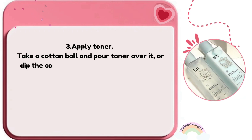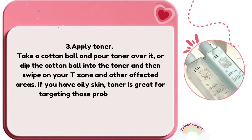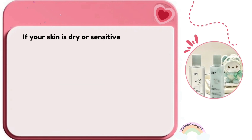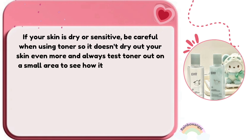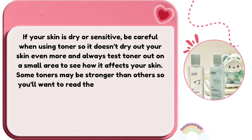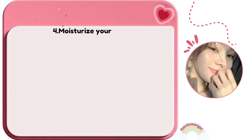To apply toner, take a cotton ball, pour toner over it or dip it in, then swipe on your T-zone and other affected areas. If you have oily skin, toner is great for targeting problem areas. If your skin is dry or sensitive, be careful so the toner doesn't dry your skin further. Always test toner on a small area first, and research which toner is best for your skin type.